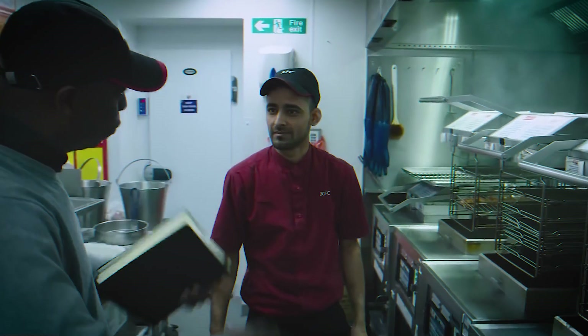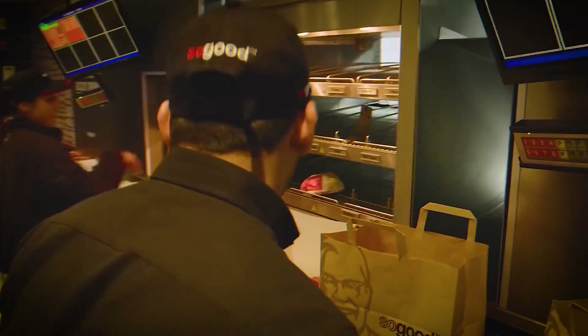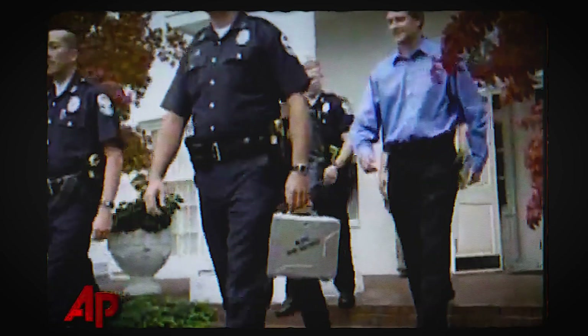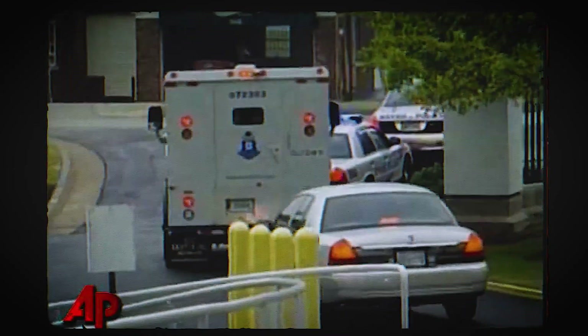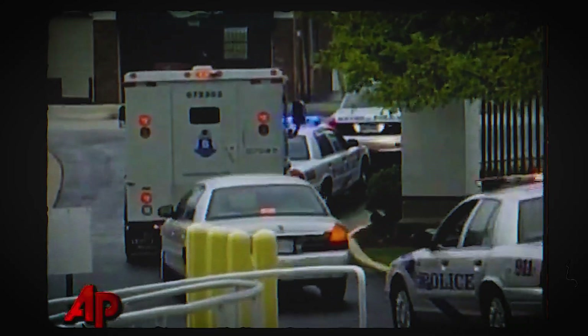These companies have built underground bunkers to store the secret formulas that make their food so delicious. KFC's original recipe is stored in a vault at the company's headquarters in Louisville, Kentucky. If the rumors are true, it is protected by multiple alarms, motion detectors, computers, and video cameras, and only the most authoritative and trusted people in the company have access to it.